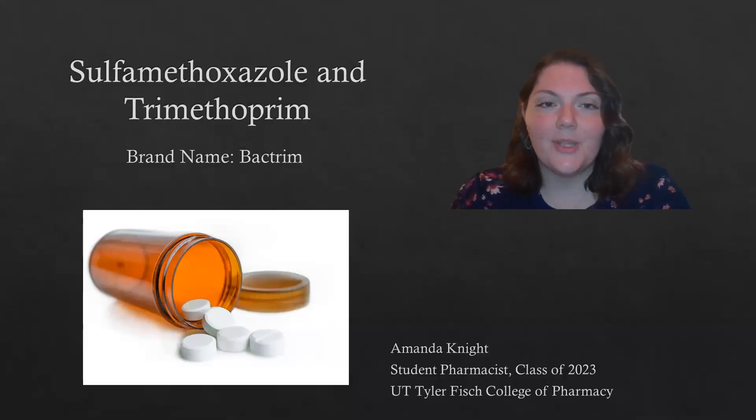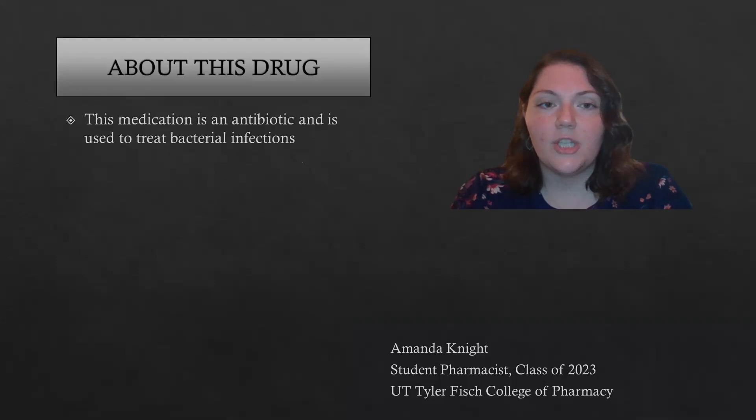Hi, my name is Amanda. I'm going to go over sulfamethoxazole trimethoprim with you. It goes by the brand name Bactrim. This medication is used to treat bacterial infections — it's an antibiotic.